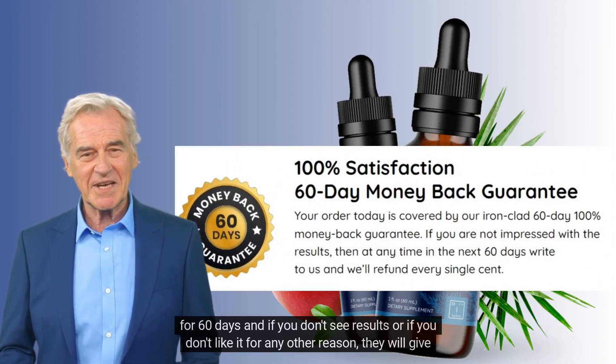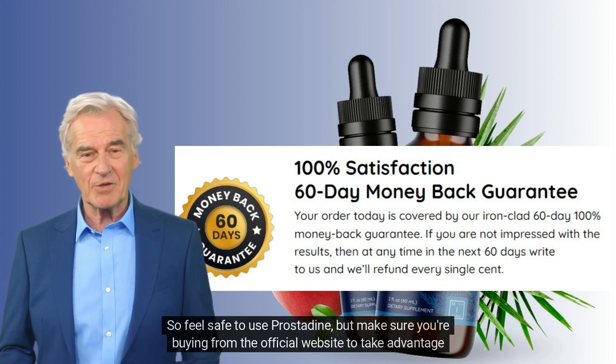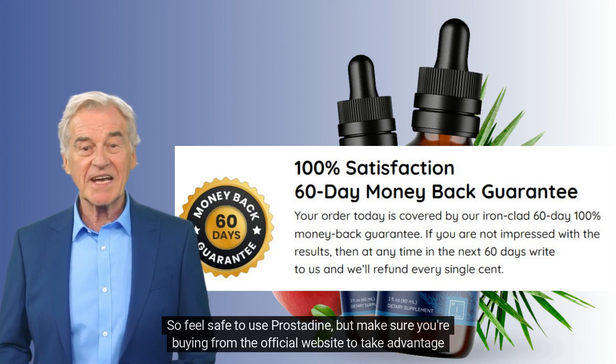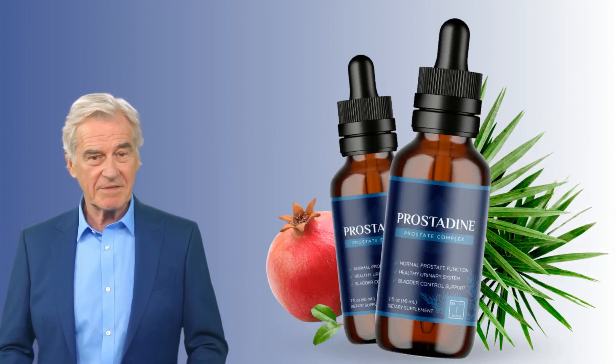...or if you don't like it for any other reason, they will give you 100% of your money back. So feel safe to use Prostadine — but make sure you're buying from the official website to take advantage of the guarantee.